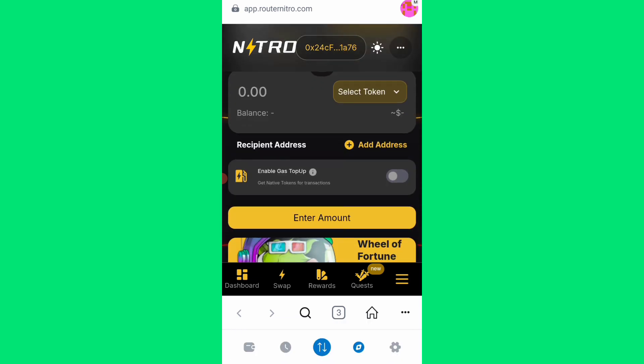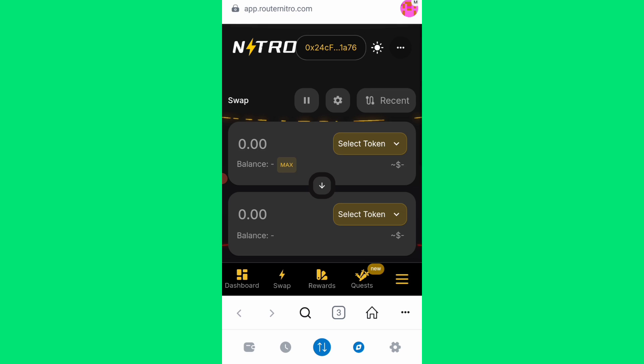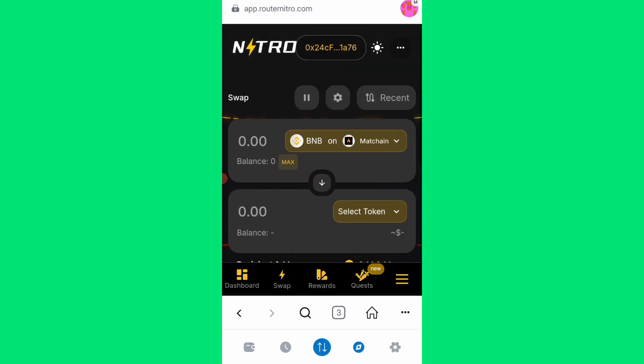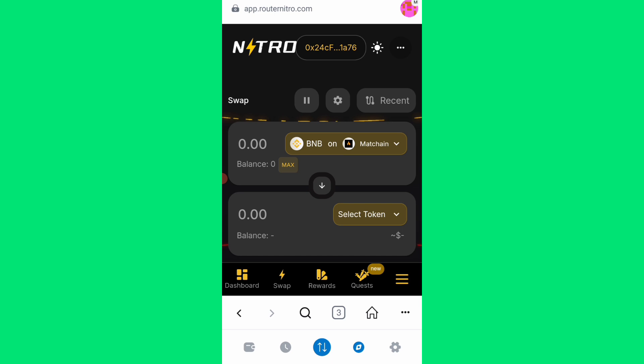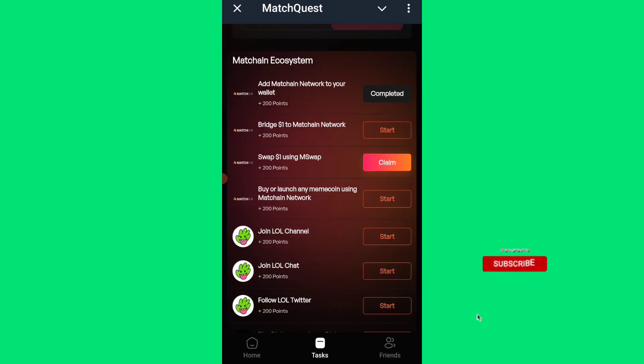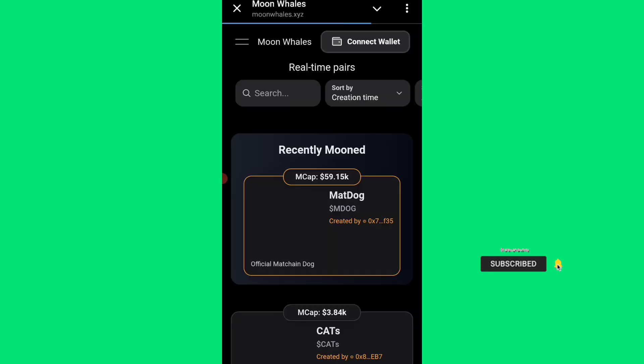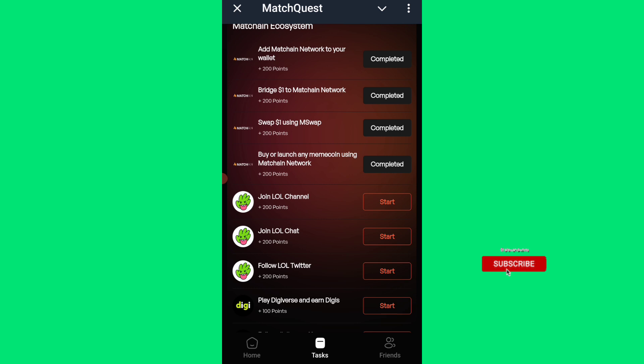I've just connected my wallet. Now I need to bridge — but looking at it, this is the swap interface. Let me find the bridging option. From what I'm seeing, there is no option for bridging — instead it is swapping. Swapping is different from bridging. But from the MetaChain Quest dashboard, I can claim even without bridging. It looks as if you can complete these tasks without actually doing the activities. Let me refresh — it seems you can complete swapping and bridging tasks without doing them.